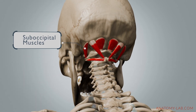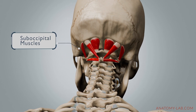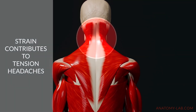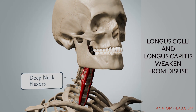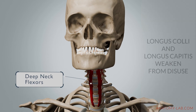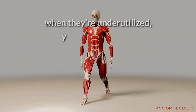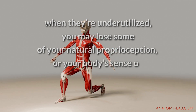The suboccipital muscles, located at the base of your skull, also become strained from prolonged forward head posture. This strain often contributes to tension headaches and discomfort in your upper back as well. Meanwhile, the deep neck flexors — such as the longus colli or the longus capitis — become weak due to lack of use. These muscles are vital for stabilizing the cervical spine, and when they are underutilized, you may lose some of their natural proprioception, which is your body's sense of position and balance.